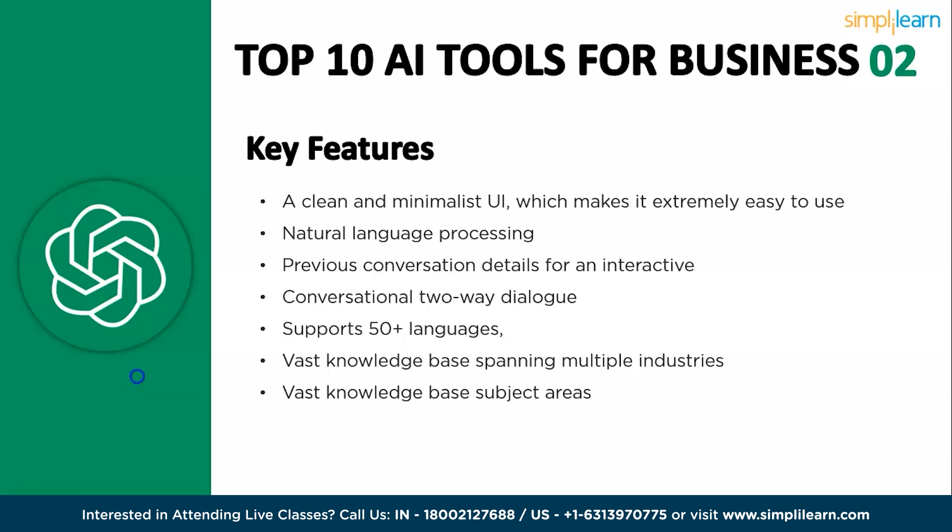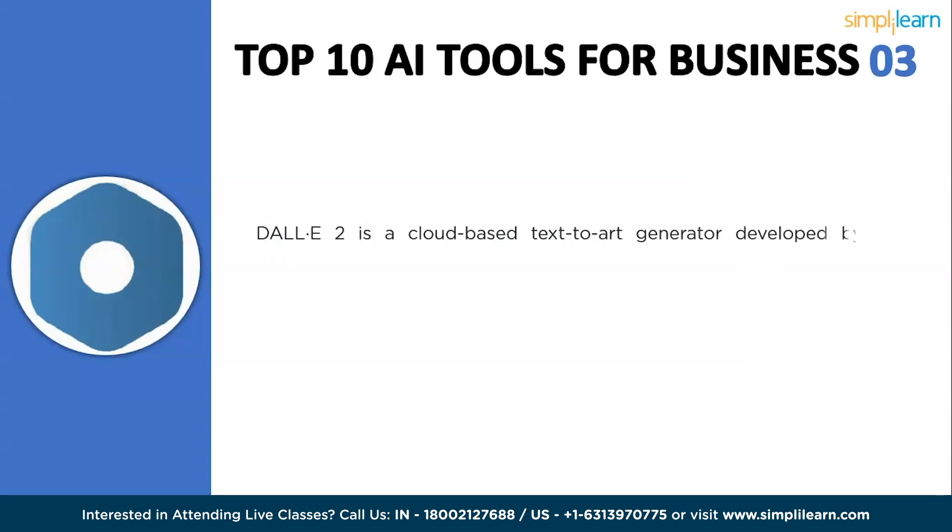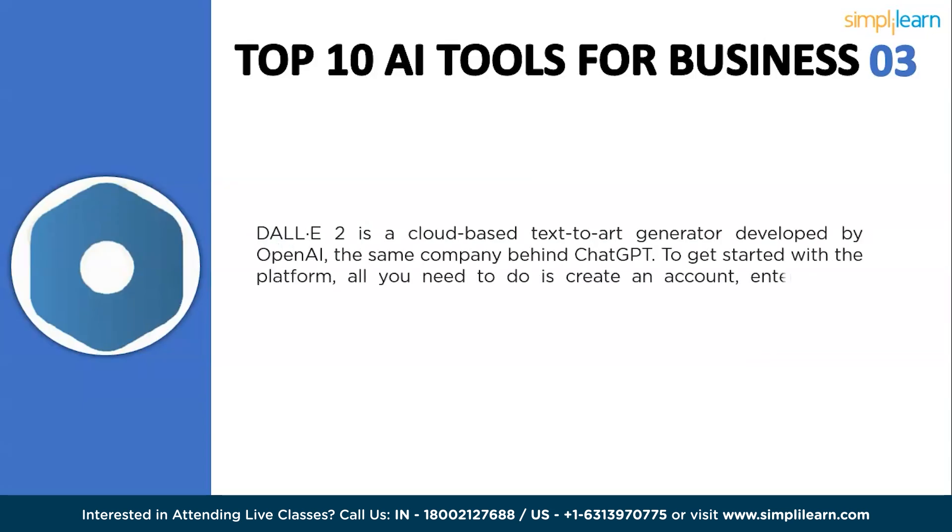The next tool is DALL-E 2, a text-to-image diffusion model created by OpenAI. It can generate realistic images from text descriptions. For example, you can give it a prompt like 'a cat riding a unicycle on a rainbow' and it will generate an image of exactly that. DALL-E 2 is still considered to be under development but has the potential to be used for creating art, designing products, generating marketing materials, and educating people.